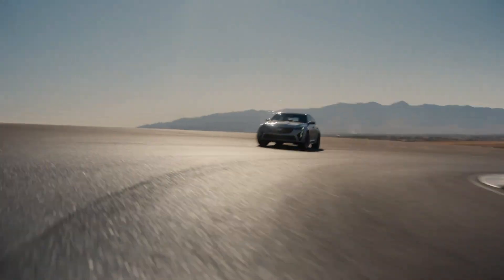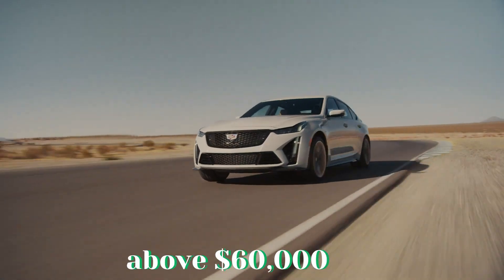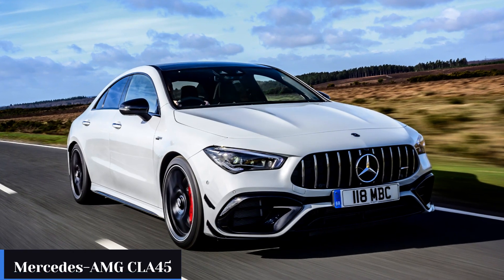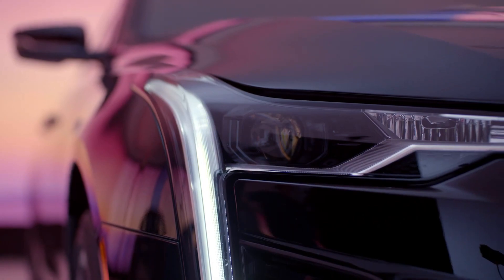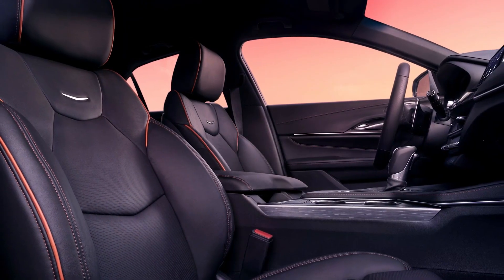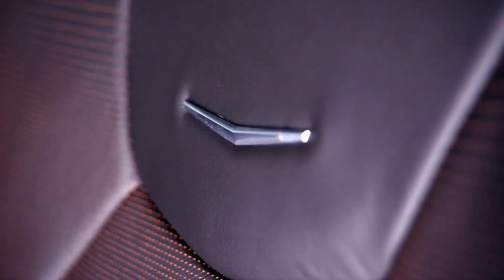The 2023 CT4-V Blackwing has a starting price just above $60,000, which places it in the middle of the pricing spectrum between more affordable options like the Mercedes-AMG C45 and more expensive options like the Alfa Romeo Giulia Quadrifoglio. The fact that the Caddy comes equipped with a stick-shift transmission and hardware suited for the track is something that appeals to us. The front seats of the CT4-V Blackwing have been redesigned to be sportier.